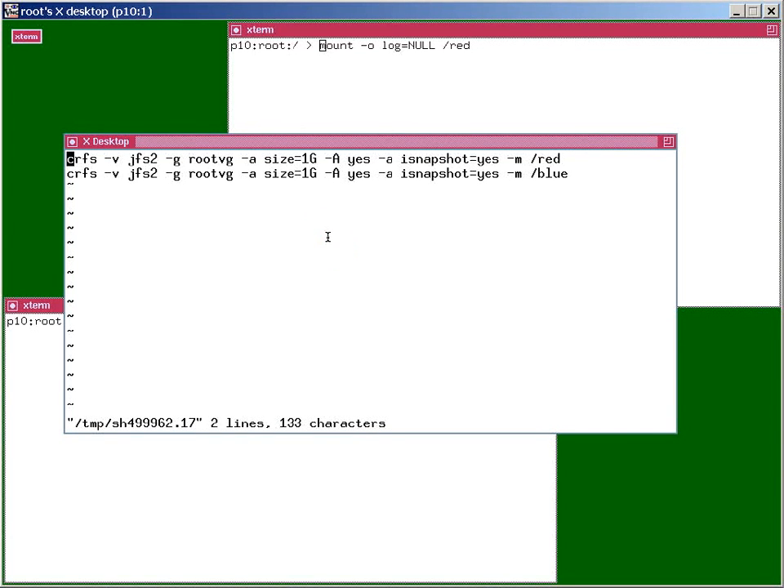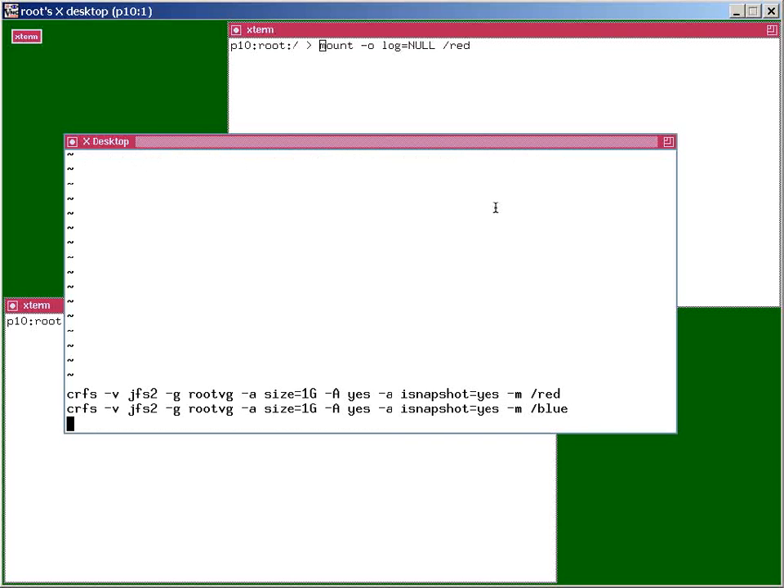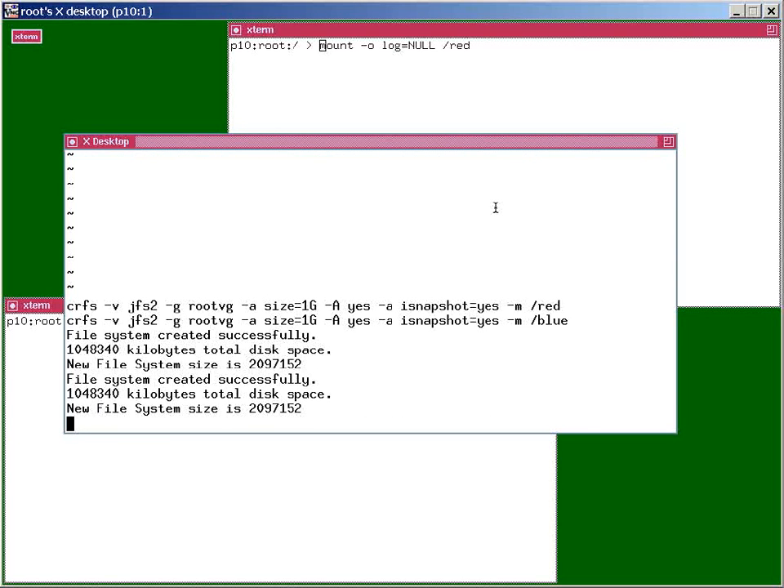We're logged on here to a Power 6 and AIX6 machine, and we're going to create two file systems called Red and Blue. We're going to use the script — we could use smit, smitty, or pconsole to create these, but I thought we'd just run the commands; it's a little simpler and it's quicker. General file systems, same volume group, one gigabyte each, mount them if we reboot, and internal snapshots. We always have to put this on when we actually create it on AIX6. So let's just run those two commands — there's the first one, and there's the second one.